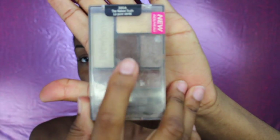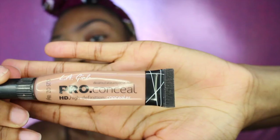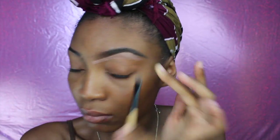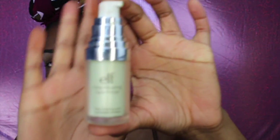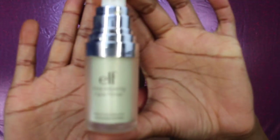My eyeshadow is from Wet and Wild and I'm taking the brown shade and just applying it on my eyebrow. I'm using the Egal Pro concealer in color one sand just to clean up my eyebrow. My primer is my e.l.f. tone-adjusting primer — this was at Walmart for $5 — and I'm just gonna apply that to close my pores.